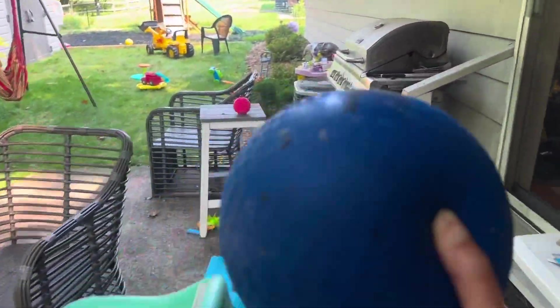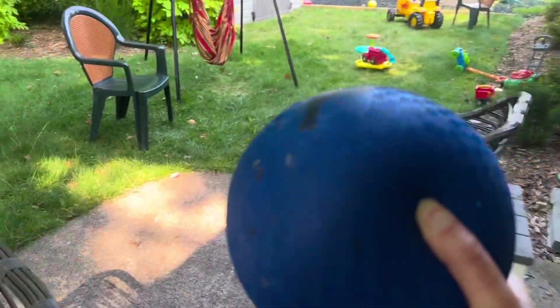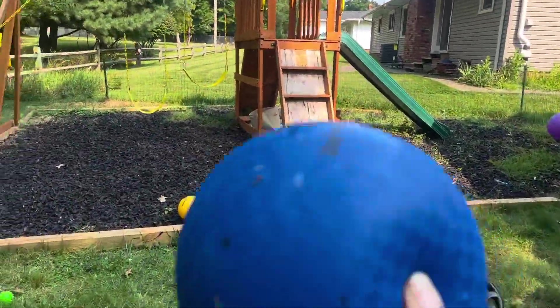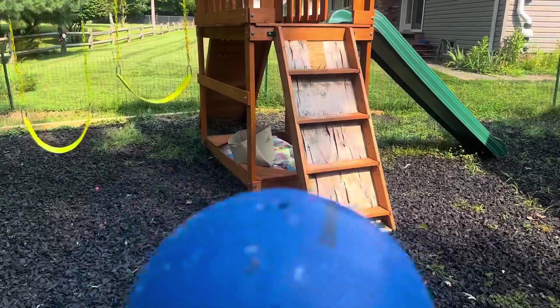Let's go find the green slide. Let's go find it. Come on, Chippy. Let's find the green slide. Go find that green slide. All right. Okay, I see the green slide.